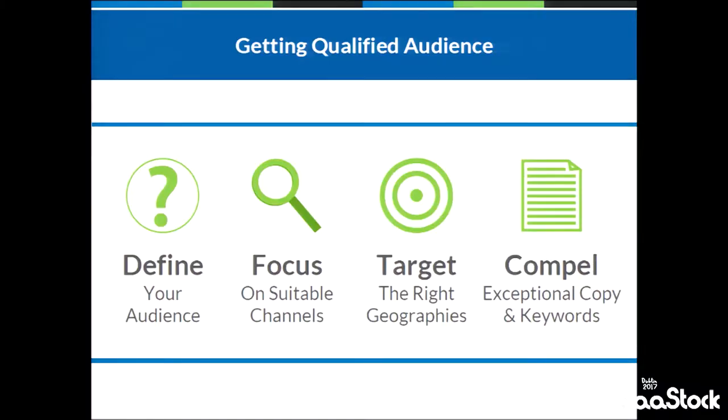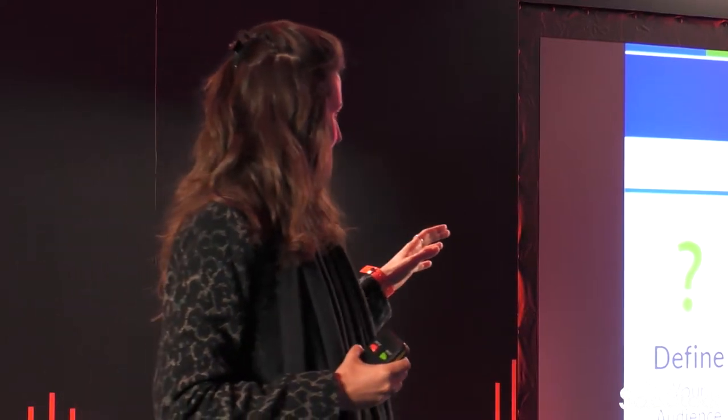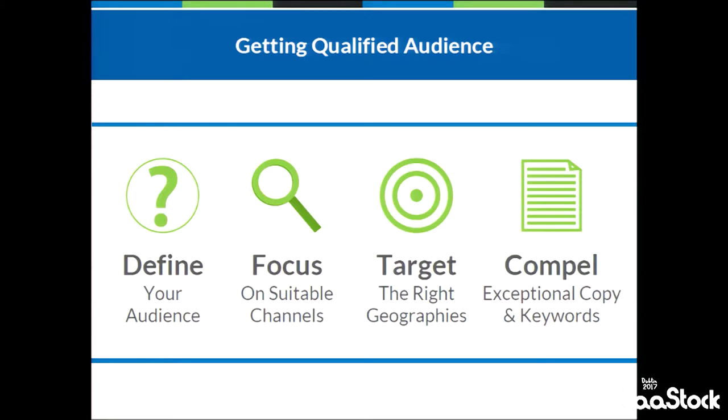Let me dive into what we need to really optimize pay-per-click. First thing: define an audience. It sounds very simple, but we see with a lot of early-stage companies that it is not that easy. You want to go granular — really think about the industry, company size, segment, and the function or role you're targeting. Focusing on suitable channels: a very simplistic example, but if you go to market and want to focus on enterprise-level companies, trying to advertise on Facebook is probably not the best option.